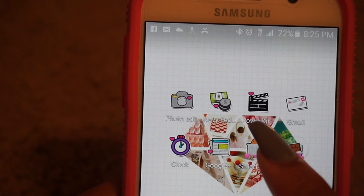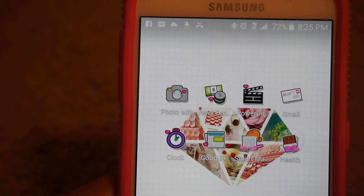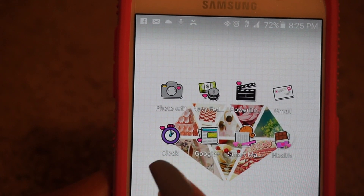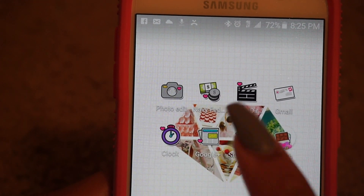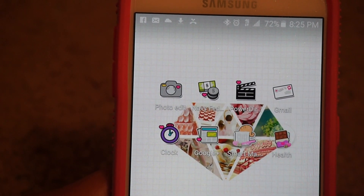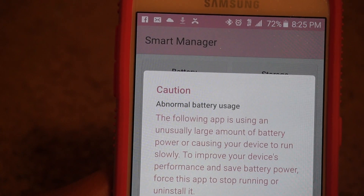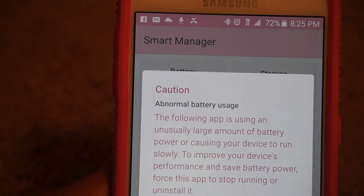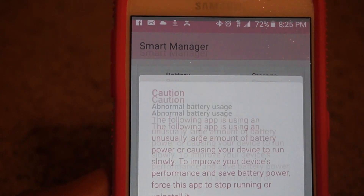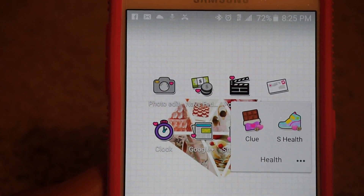Then I have my bank app, PowerDirector which is what I use to edit my vlogs — I'm cheap and don't want to buy any software. Then I have my Gmail account, Clock to set my alarms, Google+, and Smart Manager which is almost like Clean Master but it's actually embedded in the phone — it comes on the phone.